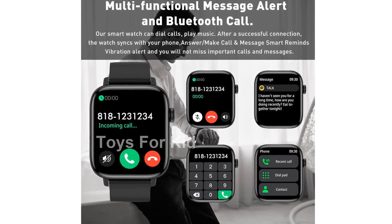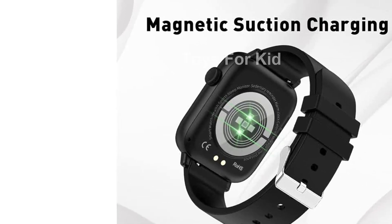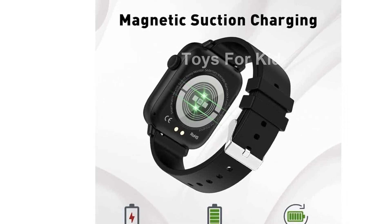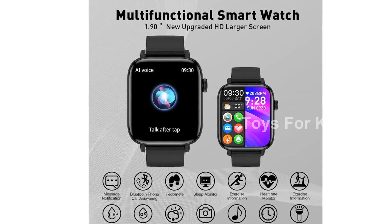First, let's talk about the display. With a large 1.9-inch HD full-screen touchscreen, it's easy to navigate and read. You can choose from over 120 different watch face styles to suit your mood and occasion. Plus, you can even personalize your watch dial with photos of yourself, your family, friends, or pets.